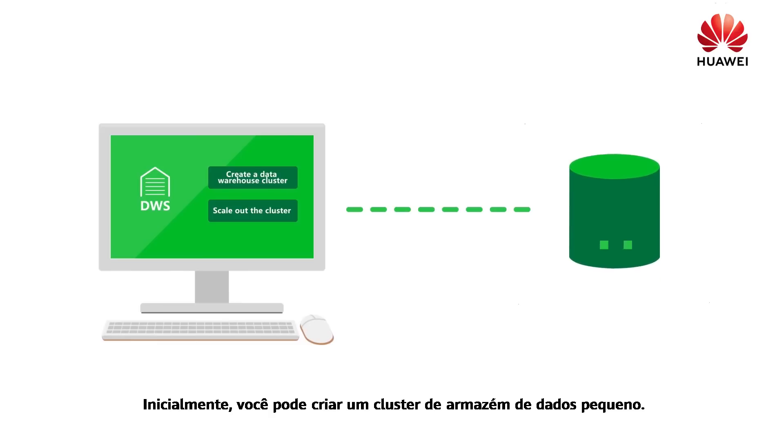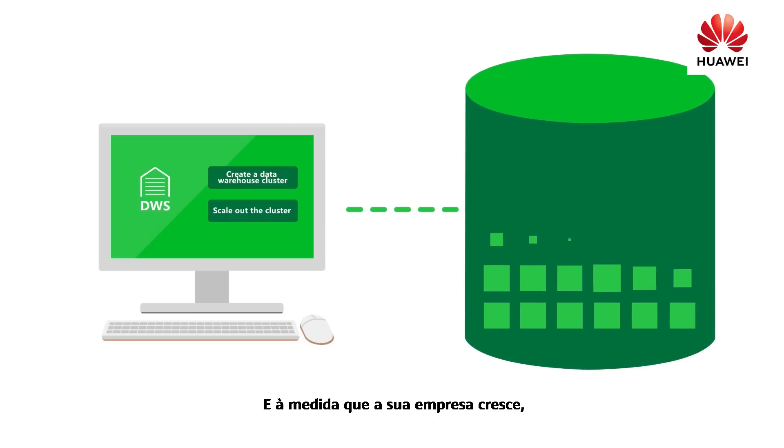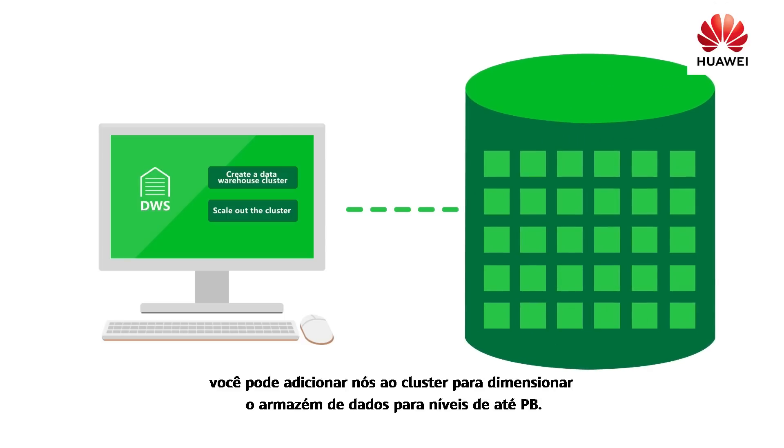In the beginning, you can create a small-scale data warehouse cluster. Subsequently, as your business increases, you can add nodes to the cluster to scale out the data warehouse to even PB level.